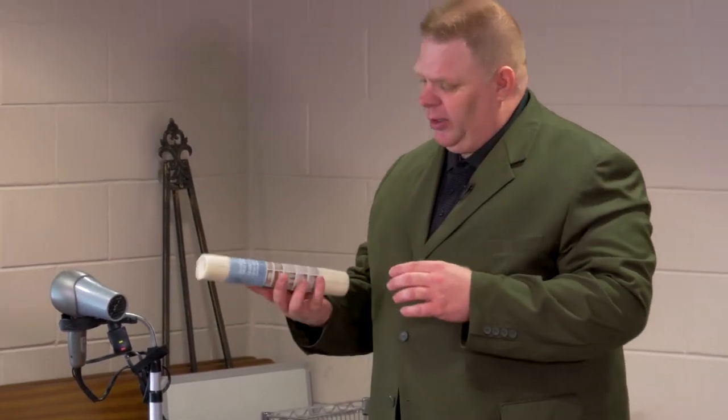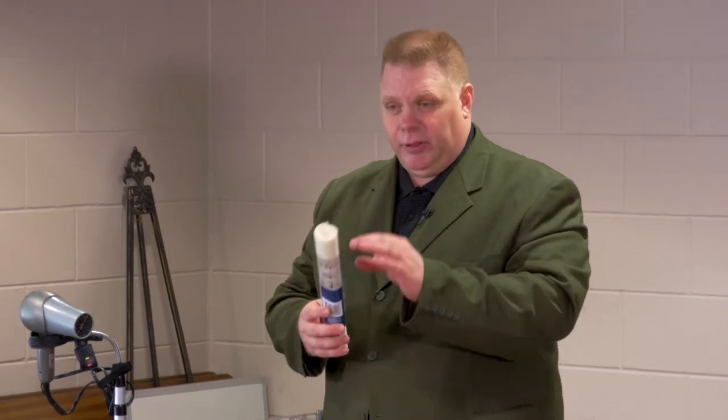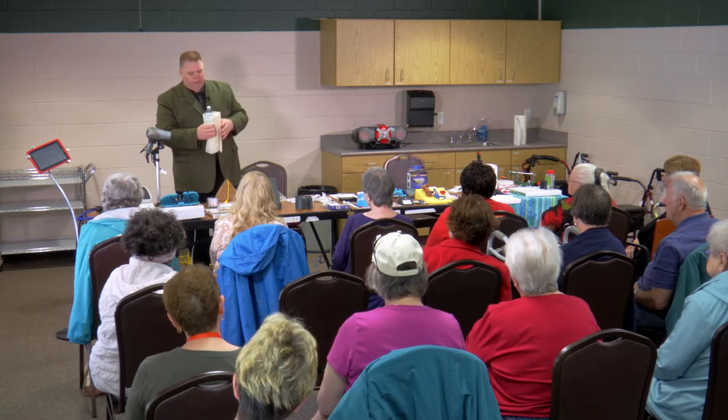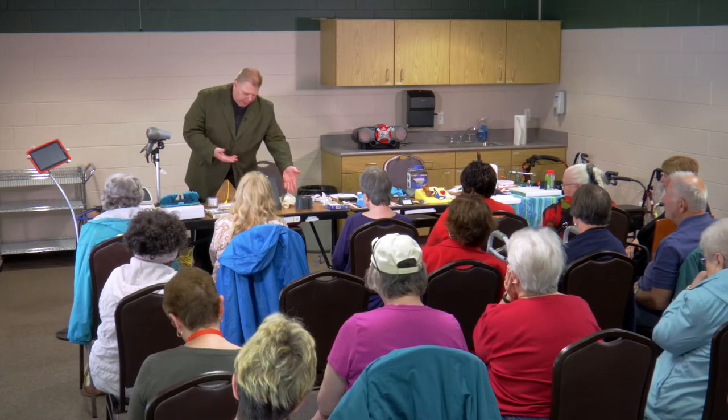I highly recommend non-slip shelf liner — got this at the dollar store. Obviously you can line shelves with it, but you can also cut it down to open tops. Wrap a piece around a jar to give you a grip, then put the jar against a drawer edge and use your weight against the drawer to hold the bottle while you twist the top off. It works both on the top and on the side of jars. Definitely recommend any non-slip shelf liner — it's very affordable.